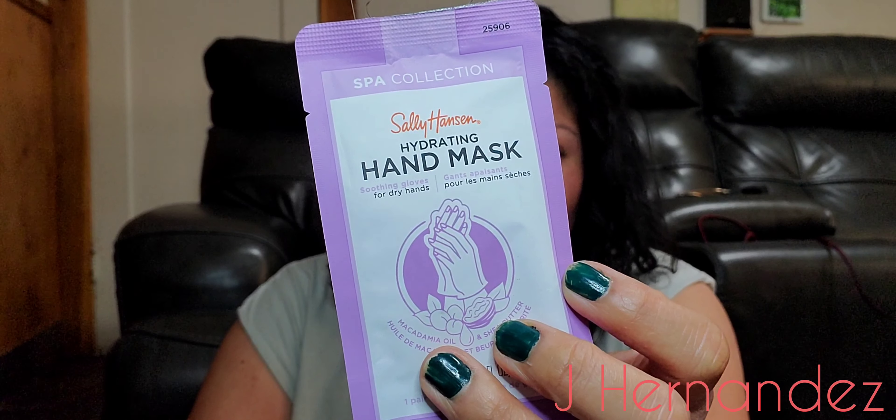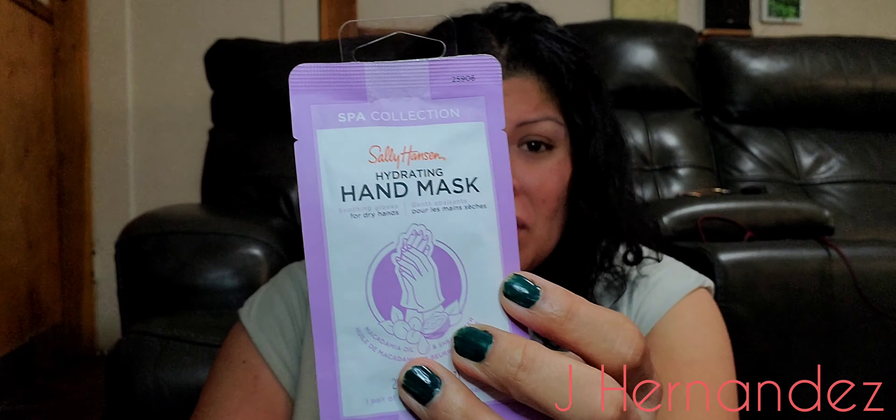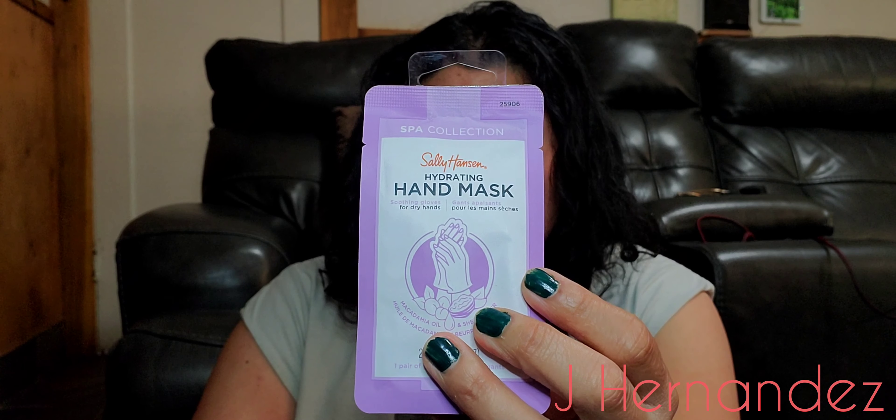I saw this and they only had one, or else I would have picked up two or three of them. This is from Sally Hansen — it's called a Hydrating Hand Mask. You're supposed to stick your hands in there for about 15 minutes and then you're supposed to have young hands.